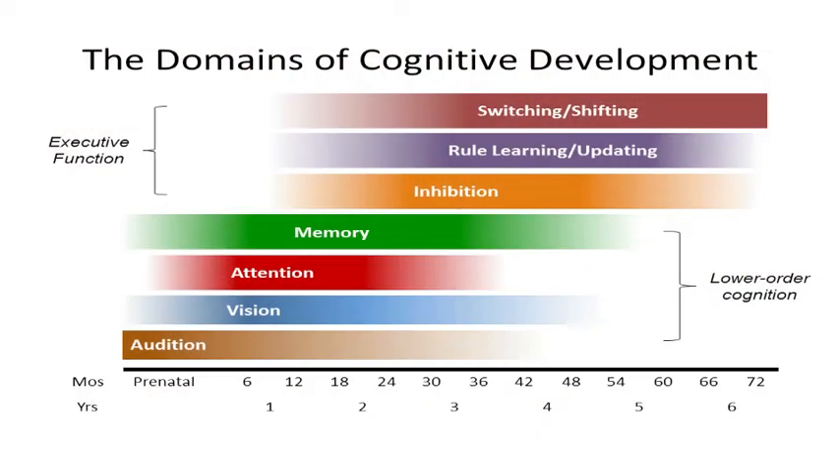One of the questions we often get in running a study like this is why we use different measures at different points in development. The answer is that different tests are differentially appropriate for children of different ages. At younger ages, it's most appropriate to test simple things like vision or attention. At older ages, it's more appropriate to test the kinds of things that emerge later, like executive function. That includes things like inhibition, rule learning, and switching and shifting of attention.